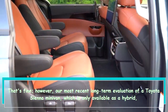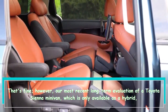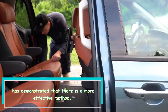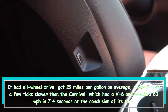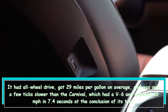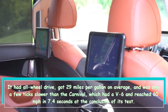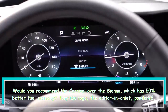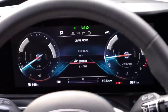That's fine, however our most recent long-term evaluation of a Toyota Sienna minivan — which is only available as a hybrid — has demonstrated that there is a more effective method. It had all-wheel drive, got 29 miles per gallon on average, and was only a few ticks slower than the Carnival, which had a V6 and reached 60 miles per hour in 7.4 seconds at the conclusion of its test. Would you recommend the Carnival over the Sienna, which has 50% better fuel economy? Editor-in-chief Tony Quiroga pondered: "No. But this van is nicer."